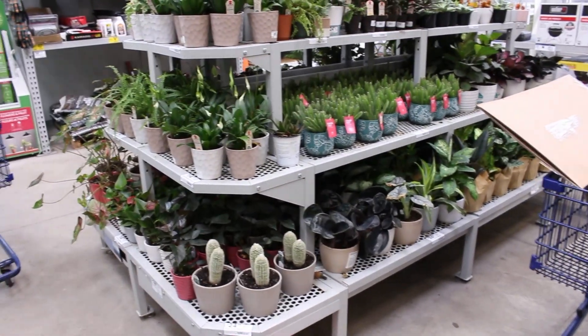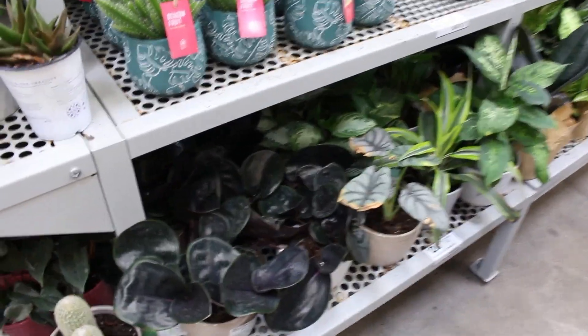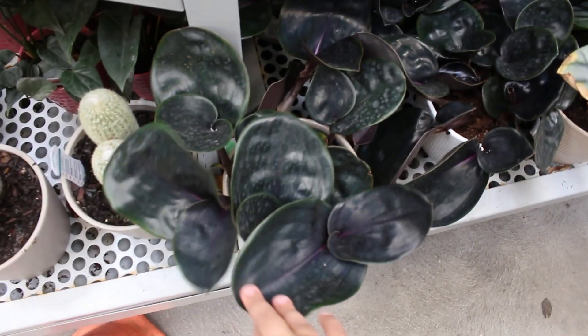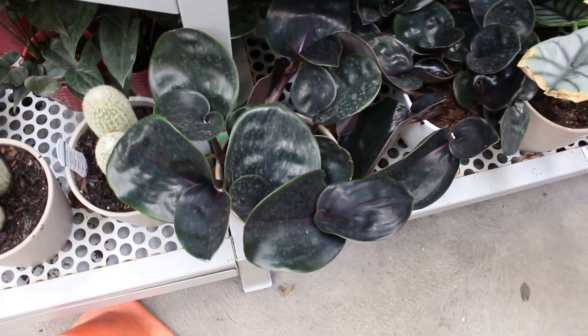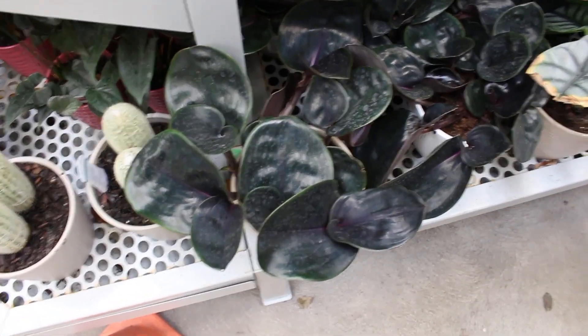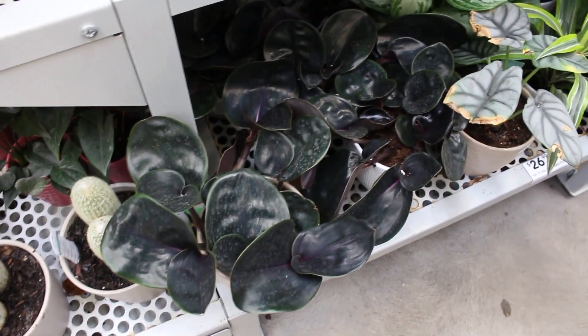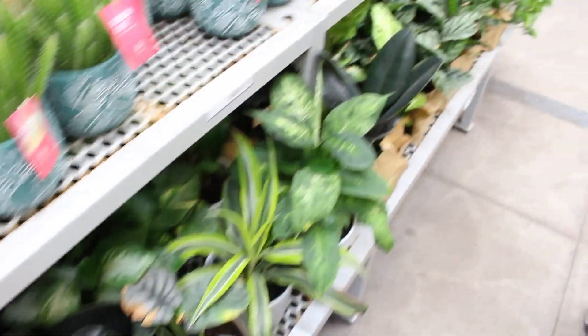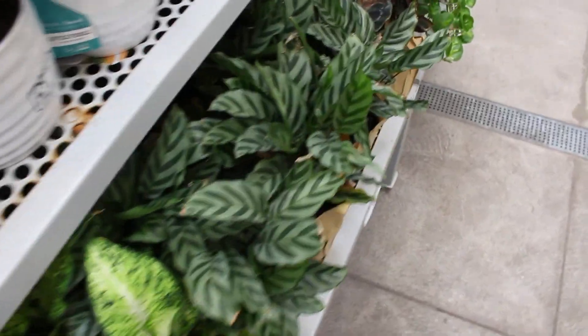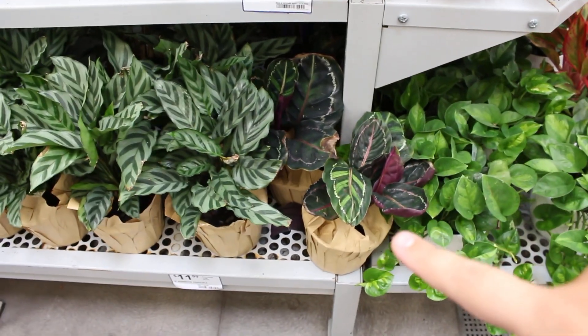I'm going to turn you around and show you what's on this side — there are quite a few things here. There's this Gynura plant and quite a few of them. I'm not a fan of it — it's quite ugly, I had to say it. I don't like the dark foliage, I don't like the circle shape, I don't like how it grows. Let me know if you're team Gynura or not. And there's some calathea here for $12 — a couple of calathea options.